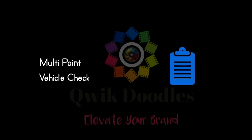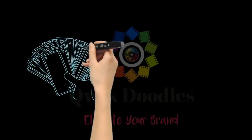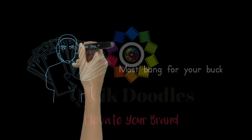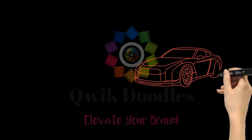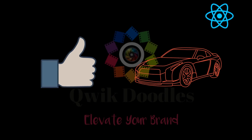All of our vehicles have gone through a multi-point vehicle check, and we do everything possible to make sure you're getting the most bang for your buck. So contact us now and come check out our wide selection of cars, trucks, and SUVs. Find out why so many local customers come to us for all of their car buying needs.